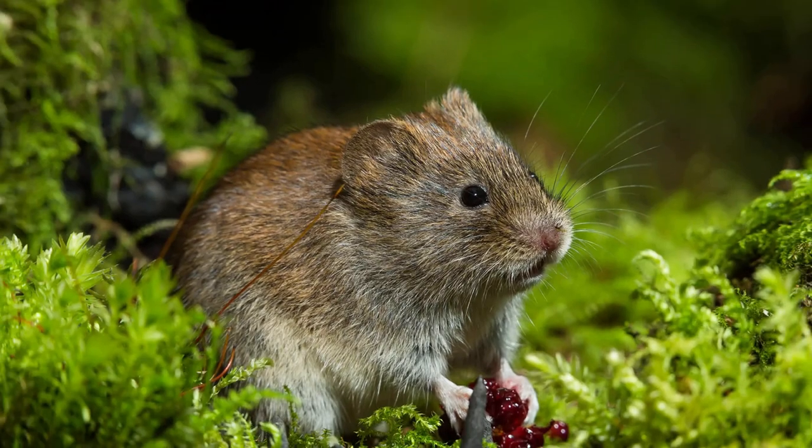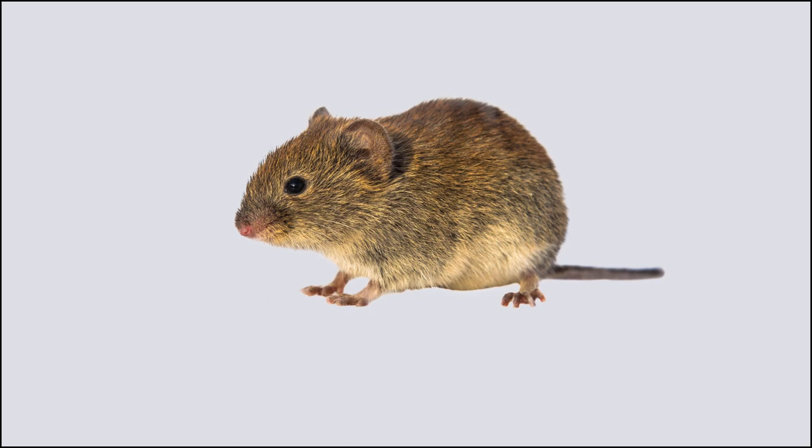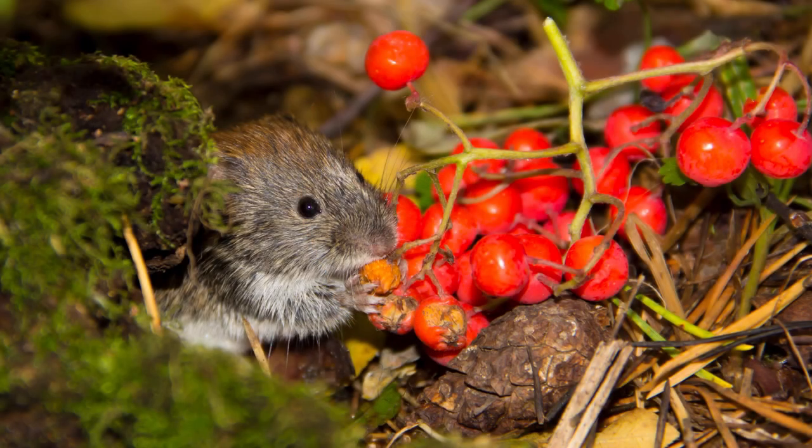In cities like Edmonton and Calgary, voles are a common theme for pest control companies. Voles resemble mice but are rounder in shape and have shorter tails. They have a large pair of front teeth, brown fur, and a gray or white belly. Unlike moles, voles are herbivores and eat seeds, stems, roots, and the bulbs of plants. They are active year-round and can be found in insulated tunnels under the snow in the winter.